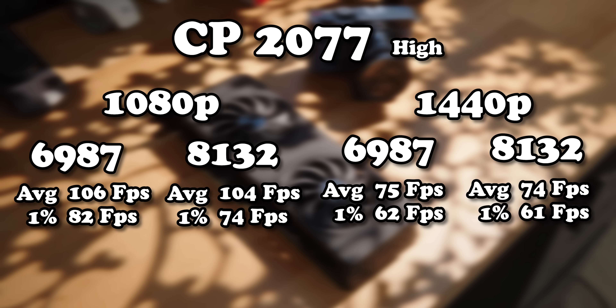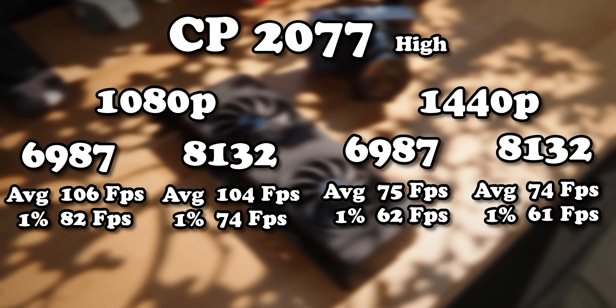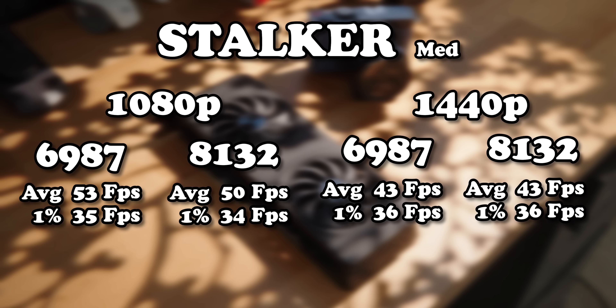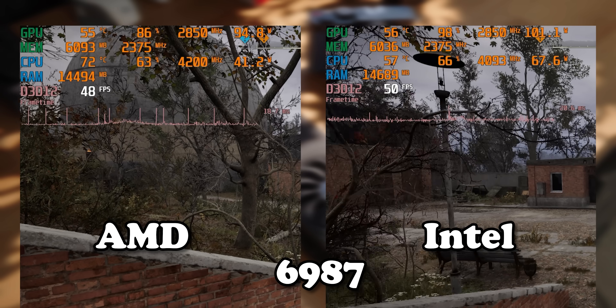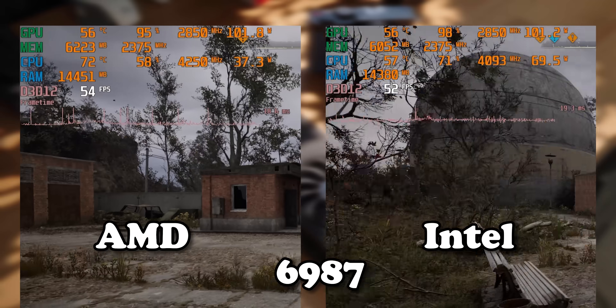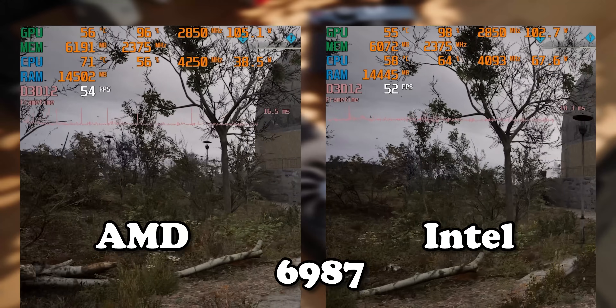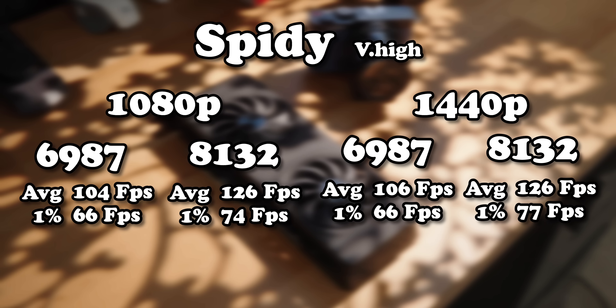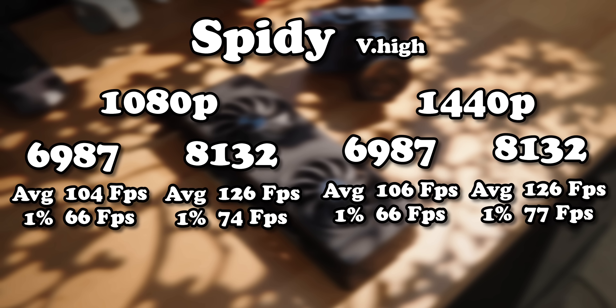Interestingly, with Cyberpunk on the Intel system we again didn't see much performance difference, except for one-percent lows being lower at 1080p with the new drivers — a weird result, but consistent with the AMD system. Stalker 2 unfortunately also didn't benefit from the new drivers, though it was running a lot better on the Intel system than the AMD system in terms of one-percent lows, so it didn't have the same problems we wanted fixed in the first place.